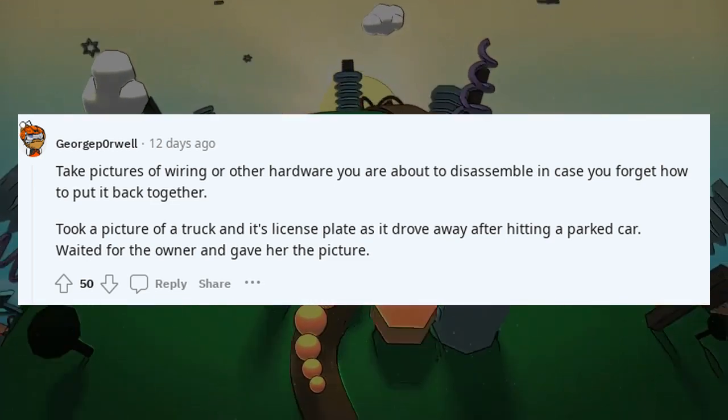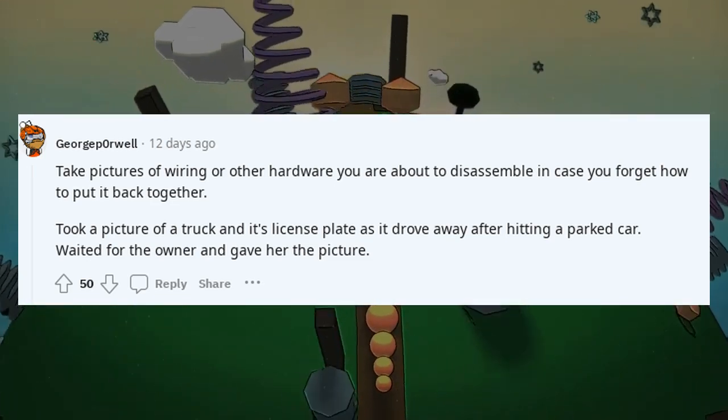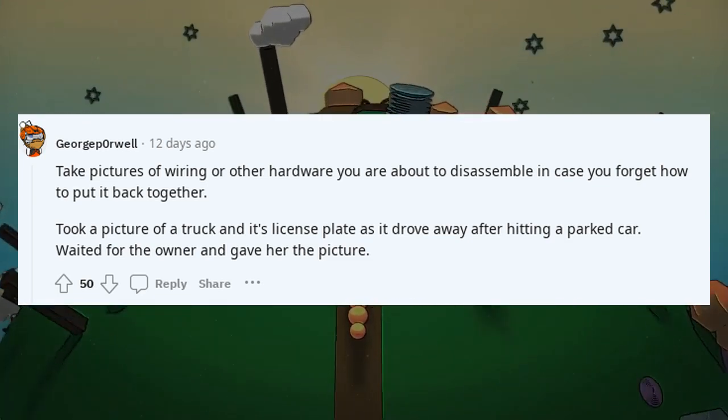I took a picture of a truck and its license plate as it drove away after hitting a parked car. I waited for the owner and gave her the picture.